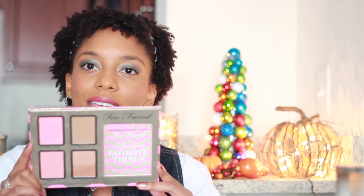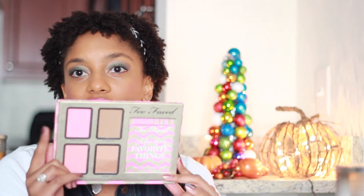You also get two blushes and two bronzers. The blush on top is Raindrops on Roses — it's the pinker blush and it's a shimmer blush. Melt Into Spring is a little bit more peachy and doesn't have quite as much shimmer. I'm wearing Melt Into Spring today. Both of these really show up well on dark skin, which is really good — they're picking up a little light on camera but they do show up.